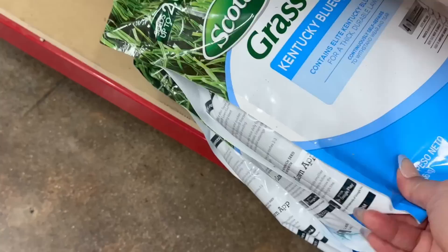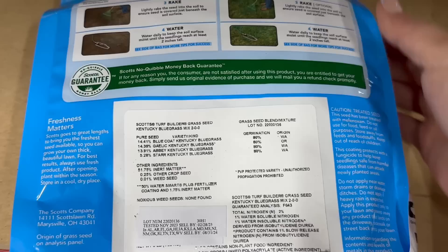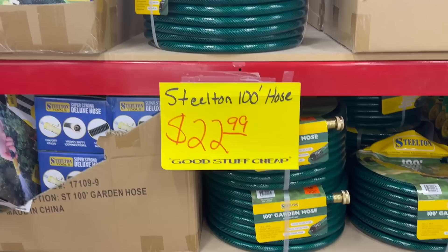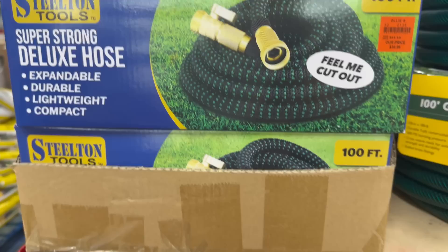Over here you've got more Scott's grass seed — this is a Kentucky Bluegrass mix for $9.99. That reminds me of that movie with Jim Carrey and Téa Leoni, 'Fun with Dick and Jane,' when they were repossessing her Kentucky Bluegrass — so funny! They also have more garden hoses: this is 100 feet for only $22.99, and you also have this flexible one as well.